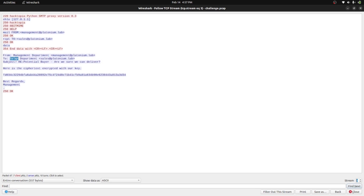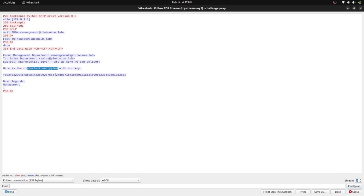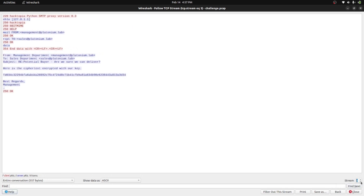Moving to stream 3, the fourth stream shows a mail from management back to sales: 'Here is the cipher text encrypted with our key.' So this is a cipher text encrypted with a specific key — we haven't seen the key yet, but they gave us the cipher text. The next stream shows sales again sending mail to management, containing another cipher text, again encrypted with the same key. So it looks like they're using only one key for multiple encryptions.